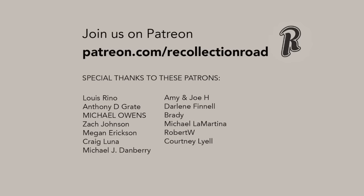If you enjoyed this video, consider watching this playlist, and then visit the channel to search the Recollection Road Library. Thank you so much for watching.